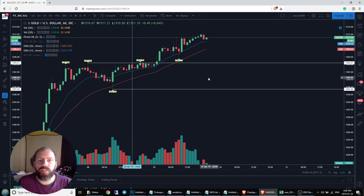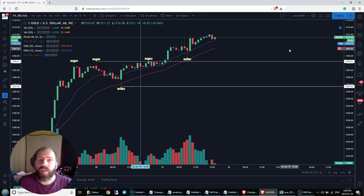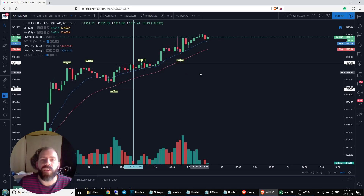So what does this mean for bulls? Well, bulls are in full control. Until they lose this hourly uptrend, there's no reason for them to slow down. They can move very cautiously sideways, allowing the daily RSI to cool off, and still giving them ample time to rest and get ready for another move.